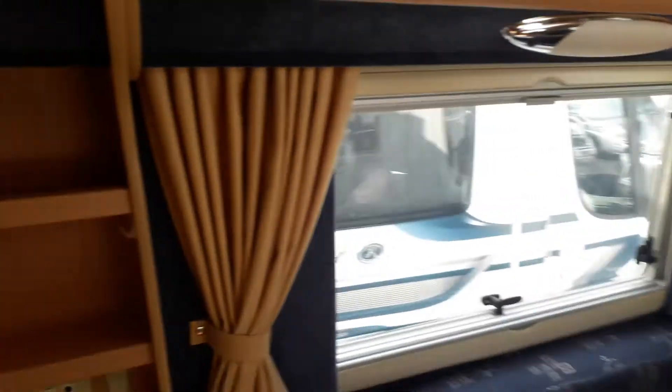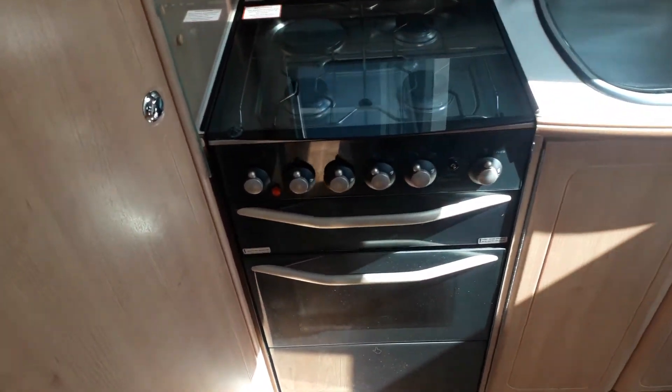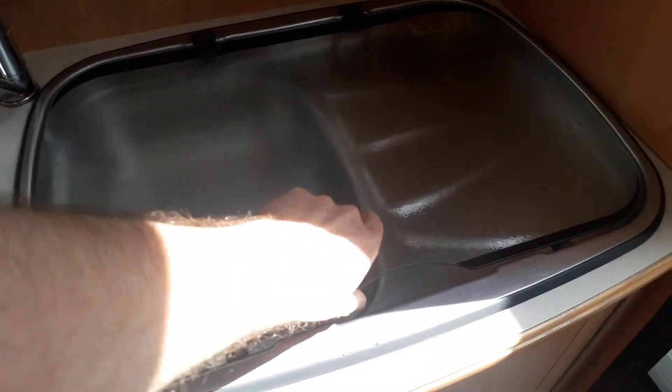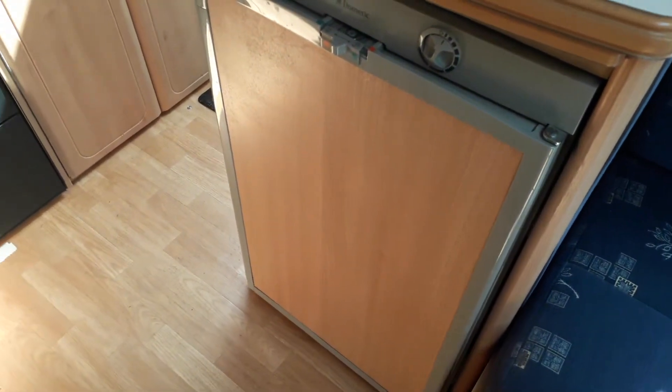I'll step around this way to demonstrate the kitchen area. You have a full oven and grill on the left-hand side, and above that there is a gas and mains hob. Next to that there is a sink and drainer, and below there's some storage space. There is also a freeway fridge freezer as well.